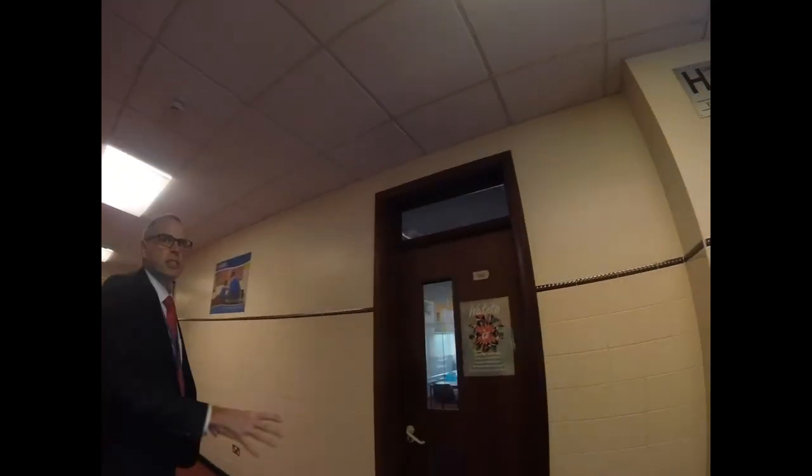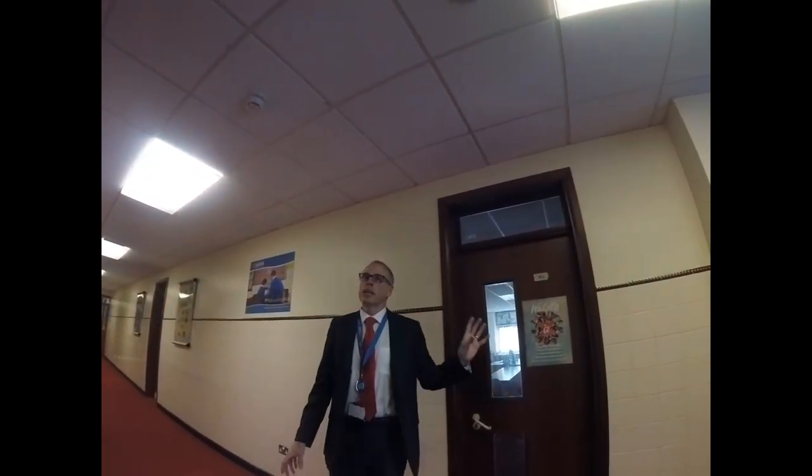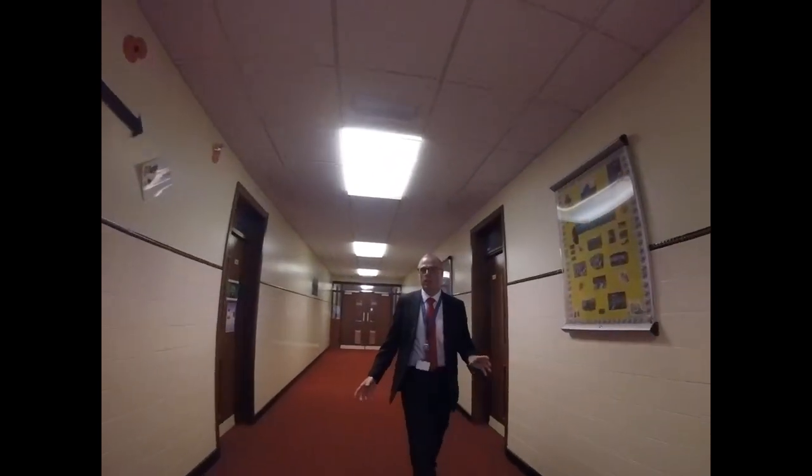This is Mrs Parkhouse's RE classroom, where we started our tour with Mrs Keane and Mr Williams. All of the classrooms on this corridor will be your form rooms. In the humanities faculty, we teach history, geography, and RE. My subject is history.